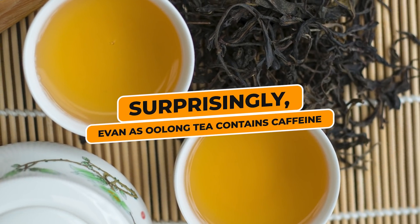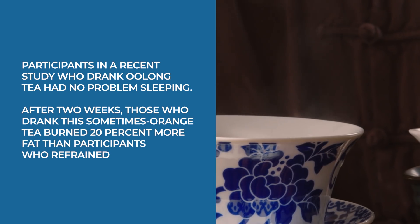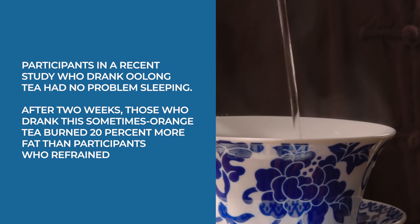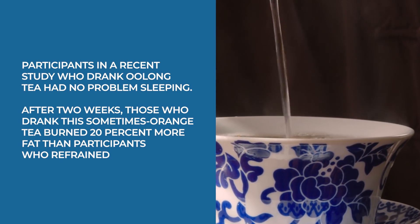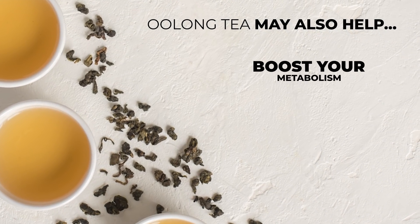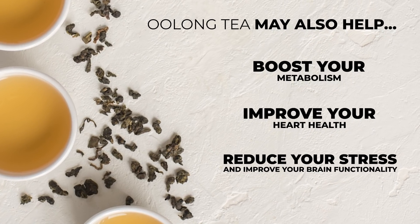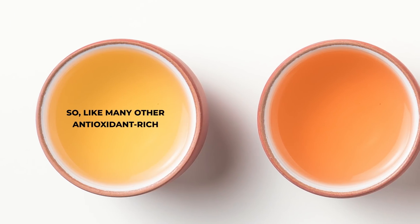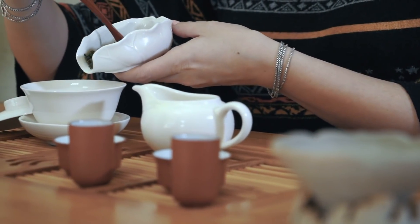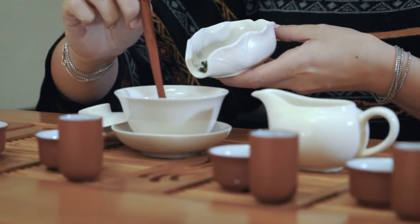Surprisingly, even though oolong tea contains caffeine, participants in a recent study who drank oolong tea had no problem sleeping. After two weeks, those who drank this sometimes orange tea burned 20% more fat than participants who refrained. Oolong tea may also help boost your metabolism, improve your heart health, reduce your stress, and improve your brain functionality. Like many other antioxidant-rich, flavonoid-filled teas, oolong tea contains some powerful anti-diabetes benefits. Try this unique option the next time you put a kettle on.